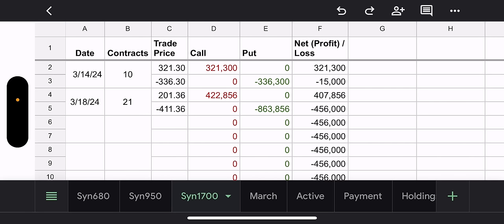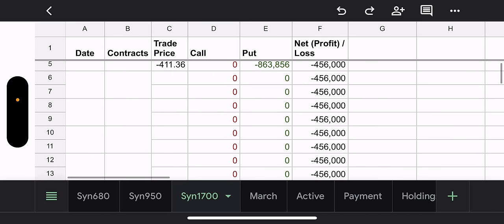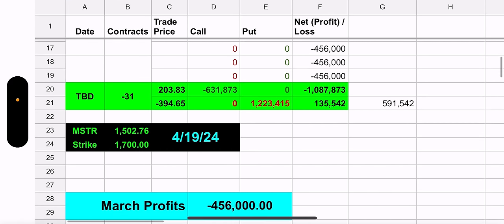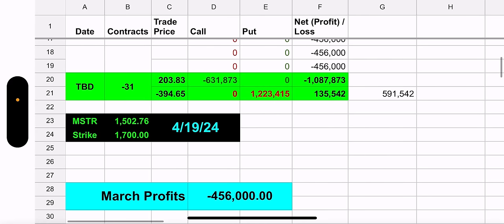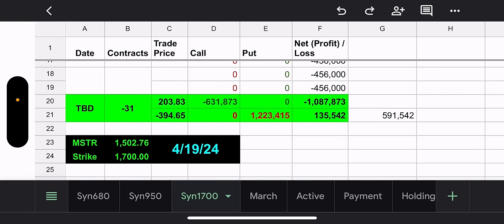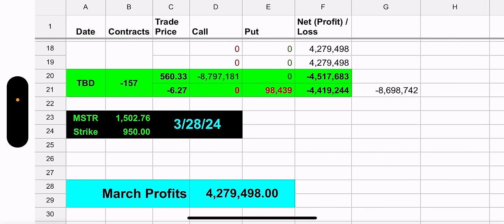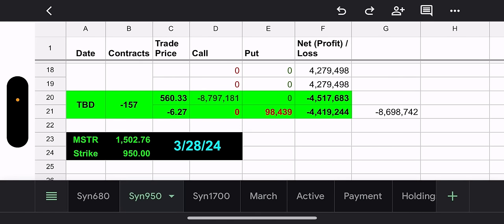The $1,700 synthetic — this is the one they added to on March 18th. They added 21 contracts. The buy call cost them $1 per share. The sell put, they got a $411 credit. So they made money on this transaction because the strike was above the current price of MSTR. As of the close yesterday, it would cost them $591,000 to close out that position. This synthetic expires April 19th, which is exactly a month away, and this synthetic expires March 28th. So we've got some time for both of them.